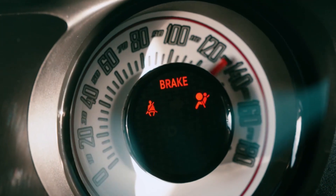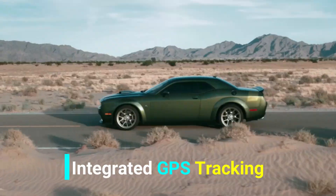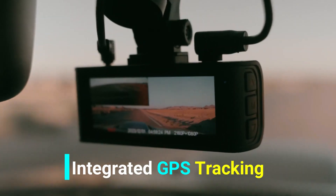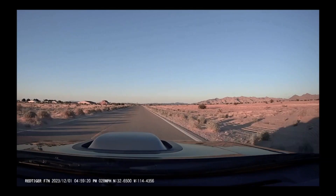Built-in Wi-Fi allows for easy footage sharing directly to your smartphone, while the integrated GPS tracks your location, providing valuable information in case of an incident. Don't settle for anything less — upgrade your driving experience with the feature-packed Red Tiger Dash Cam.